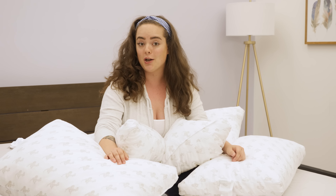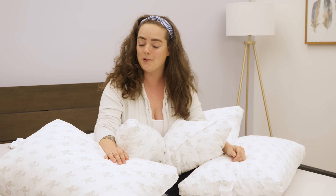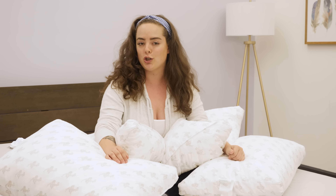Hey guys, it's Sarah from Sleepopolis, and today we'll be taking a look at four pillows from MyPillow. While these pillows are all made from the same materials, they each offer a different level of support so that no matter your preferred position, you'll be able to find the one that's right for you. Some of you may already be familiar with MyPillow from the infomercials on TV, but I'm here to take a closer look so that we can see for ourselves whether this is really the world's most comfortable pillow.